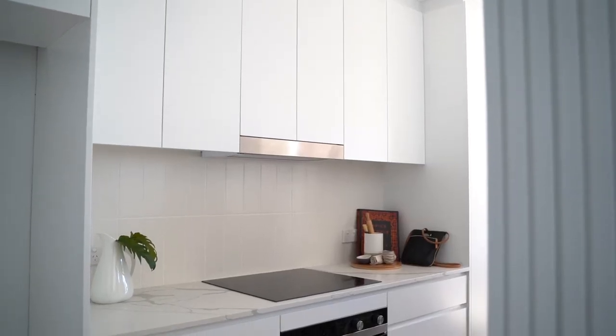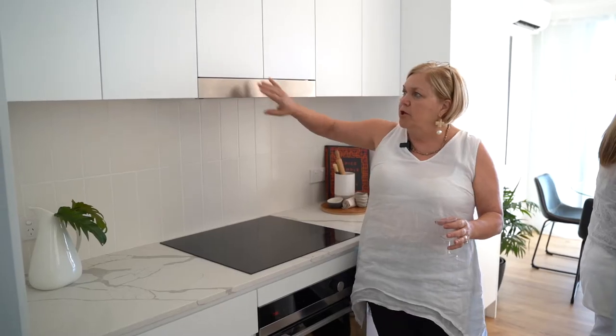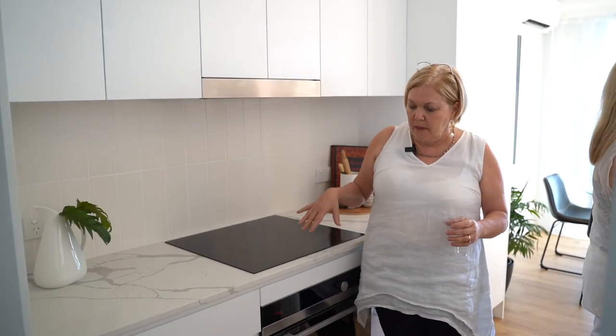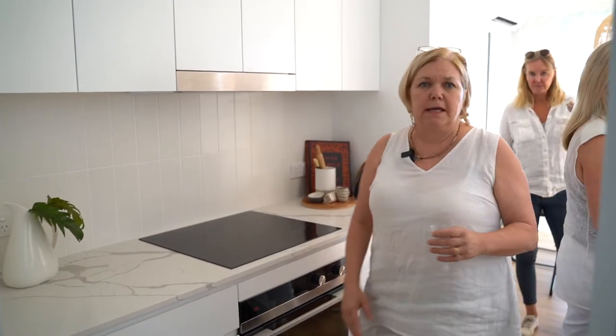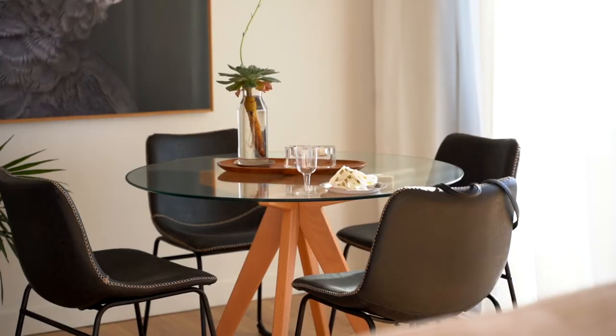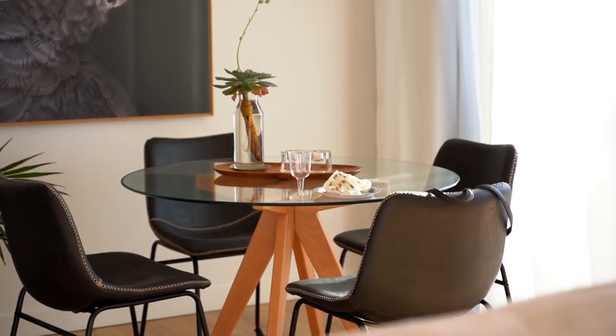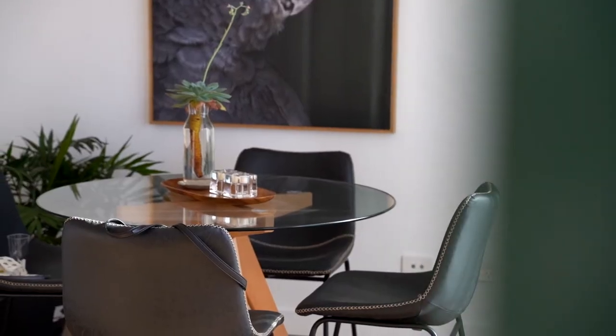The kitchen is pretty simple — plain white polyurethane — but we've tried to get as many drawers in as we can to really get the functionality into the kitchen. Just come through to the dining area. Because the ceilings are concrete,